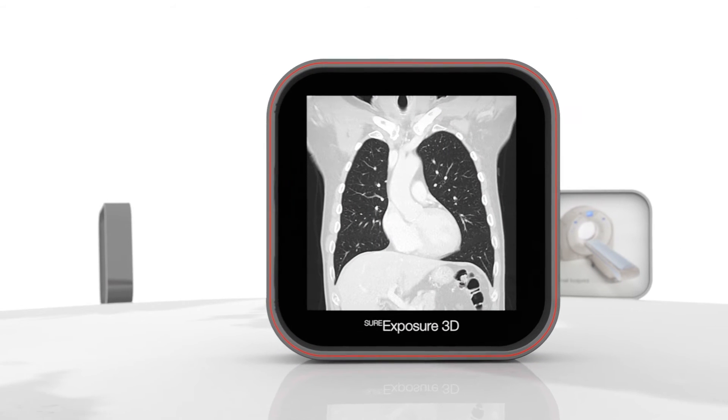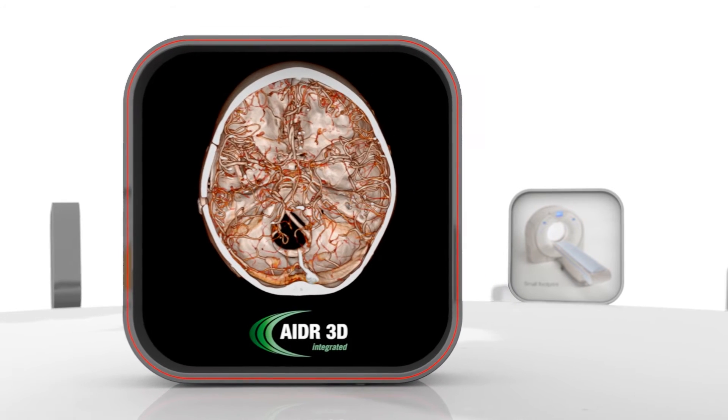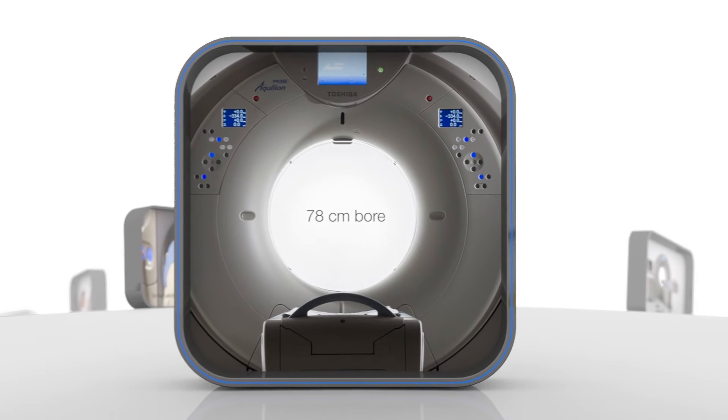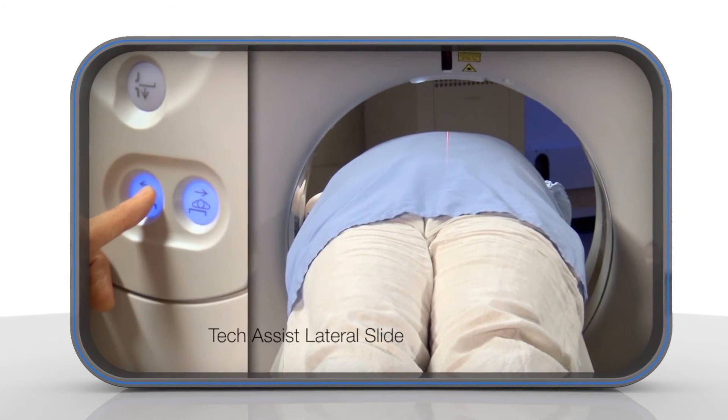Automatic exposure control with ADA3D guarantees lowest dose for all patients — no compromise. Appreciate the 300kg table, wide gantry opening, and tech assist lateral slide for effortless scanning.